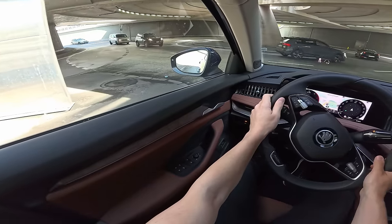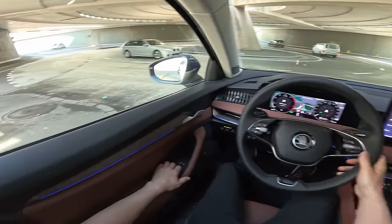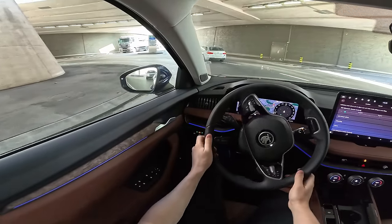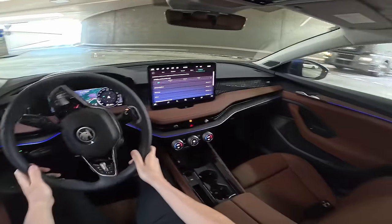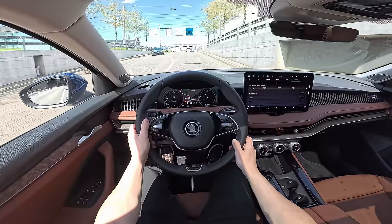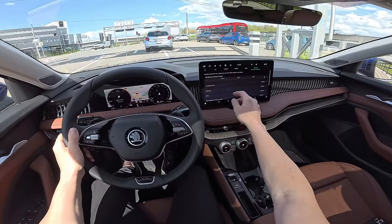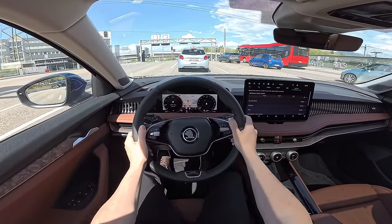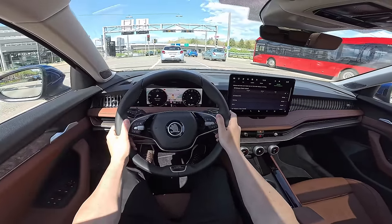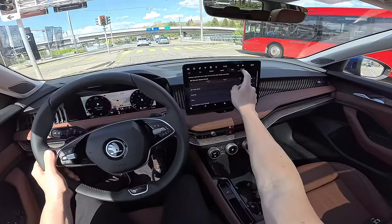I like it — it feels premium, feels nice, and the sound insulation seems to be great. Oh, it has double glazing — the same as the Passat — that's why the sound insulation is so good. It feels great. We are in Comfort mode — yeah, it definitely feels nice. Let's go to Sport mode to see how the suspension feels because we're going on some twisty roads.